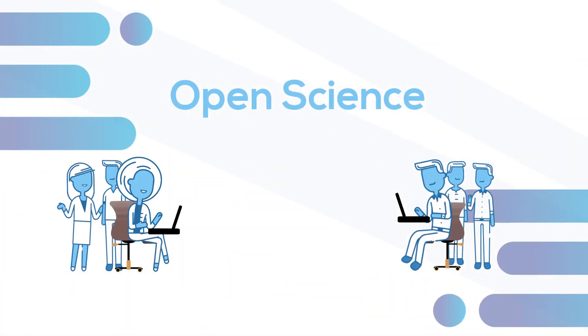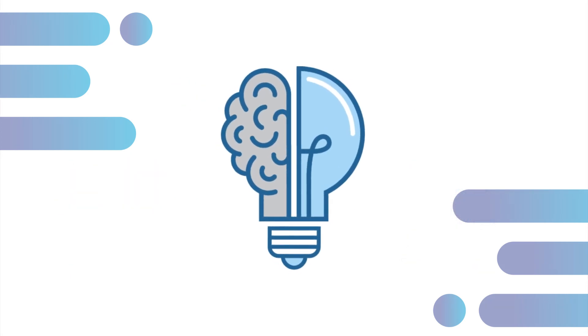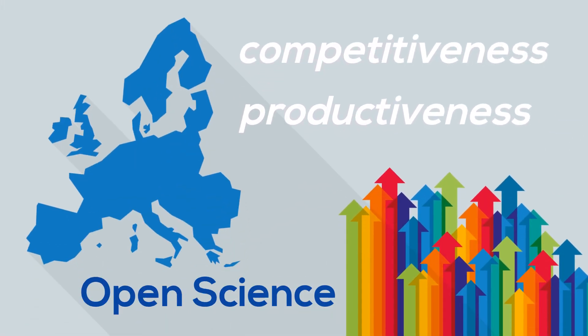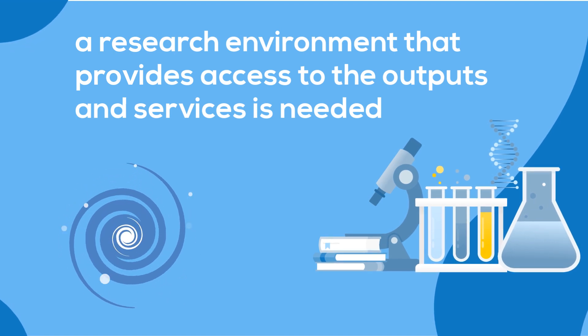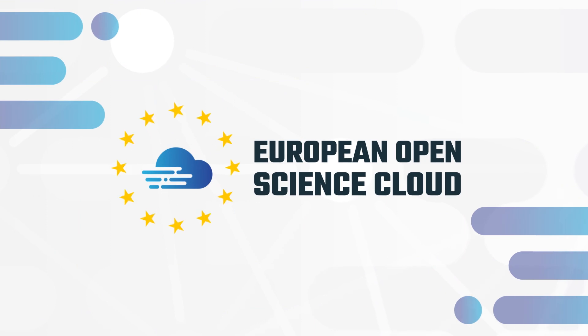Open science enables researchers to share and use their publications, tools and data to create new knowledge, which can lead to innovative discoveries. Open science boosts competitiveness and productiveness in Europe. To make this happen, we need a seamless research environment that provides access to the outputs and services researchers need for their work.